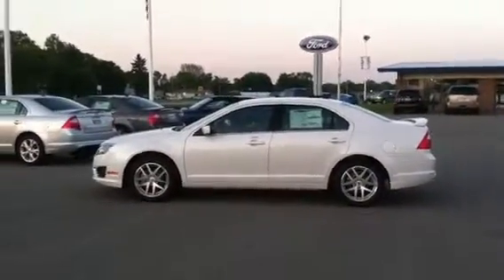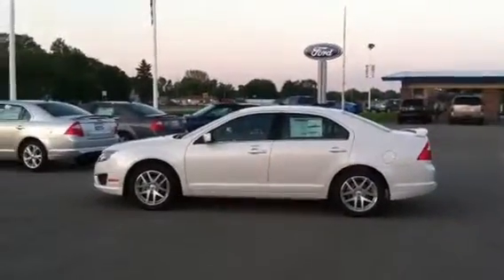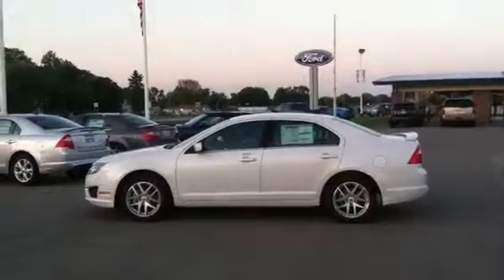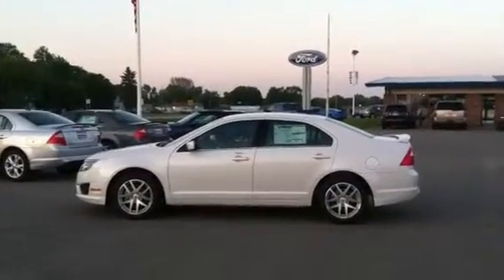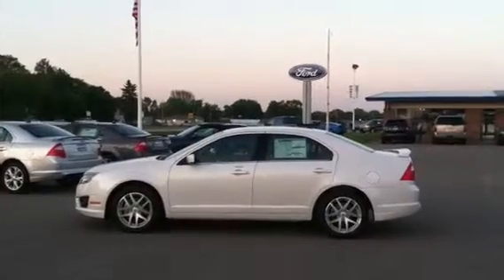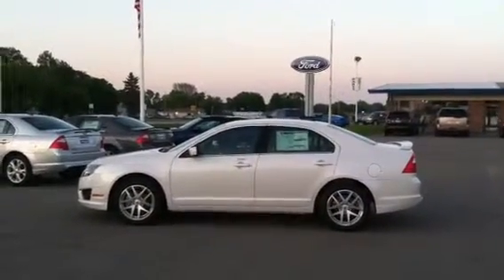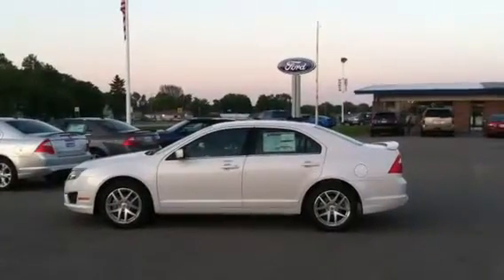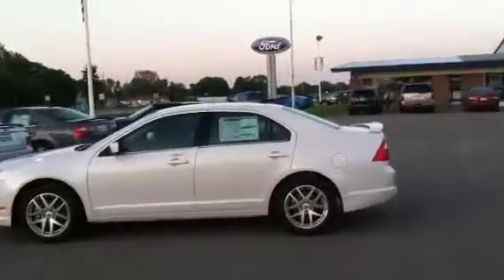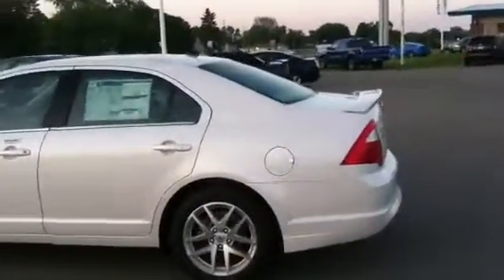Hey Emily, good evening. Matt with Muscatel Burns Ford. Sorry it took me a bit to get this information for you on this vehicle, but this vehicle was just dealer traded in here from another store, so we didn't have it cleaned up and ready to go yet. This is the 2012 Ford Fusion, stock number F3826, that you sent the lead in at 3:30 today — SEL white, 2.5 liter — with about 200 miles on it from the dealer trade.